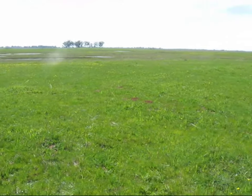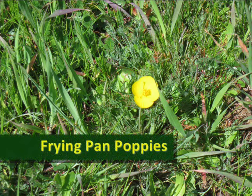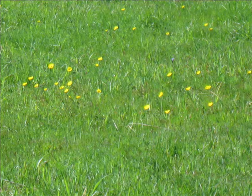We're taking a vernal pool walk with Sacramento Splash during the wet season. These frying pan poppies look a lot like California poppies, except they're smaller and yellow, not orange.